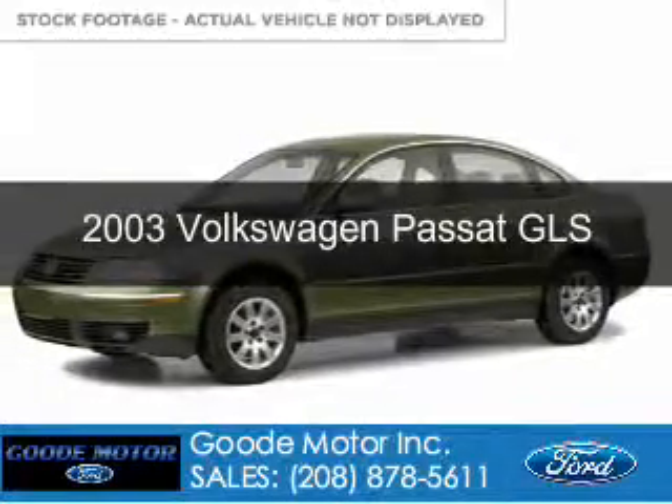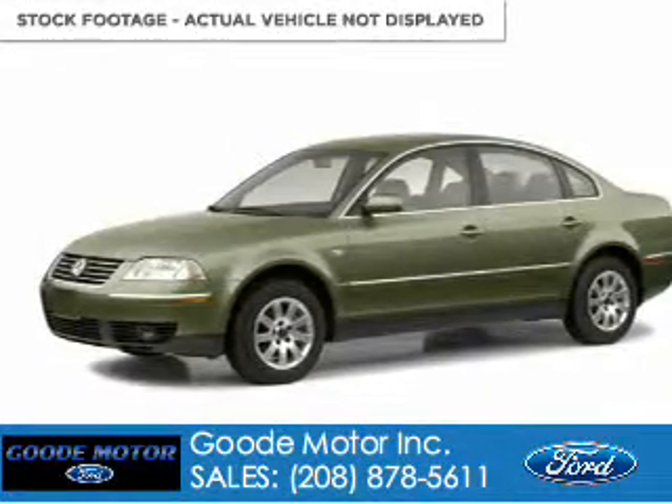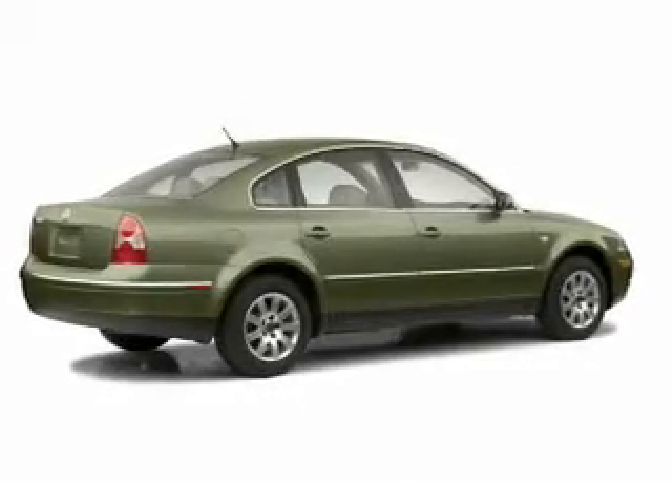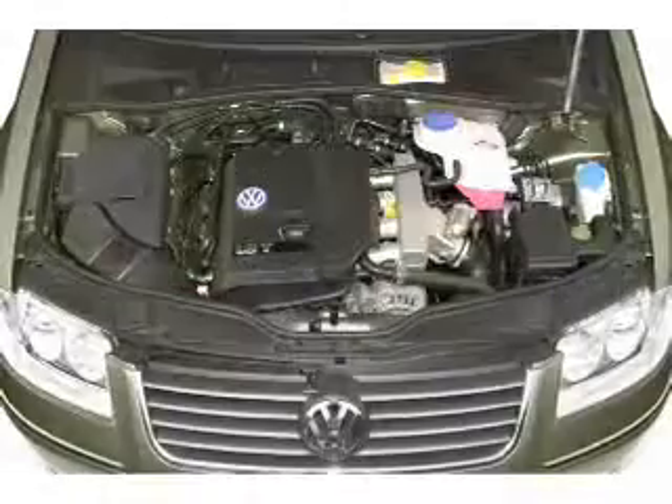This is a used 2003 Volkswagen Passat, powered by front-wheel drive, a 1.8-liter four-cylinder engine, and a five-speed manual transmission.